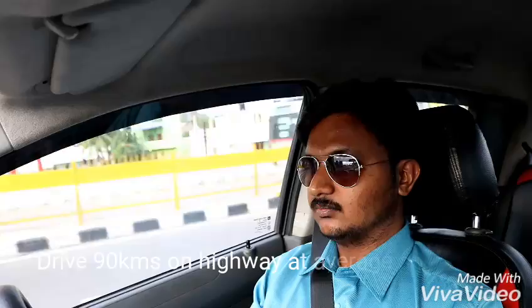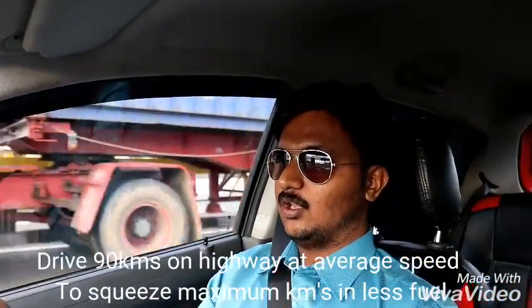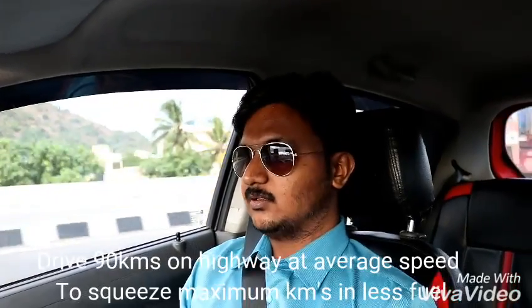Hi friends, this is Rajkumar and behind the lens is Kaushik, my friend. We both are freelance drivers — we don't actually belong to any auto blog group or journalism. We just try to push the limits by using hypermiling techniques to achieve maximum mileage in a normal car. So let's go and find it.